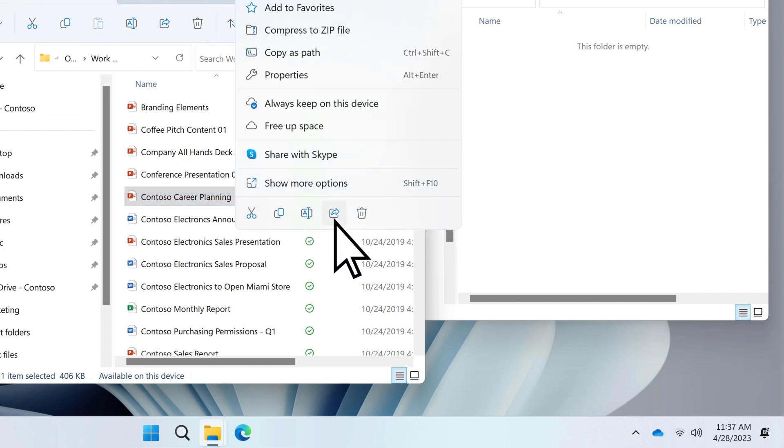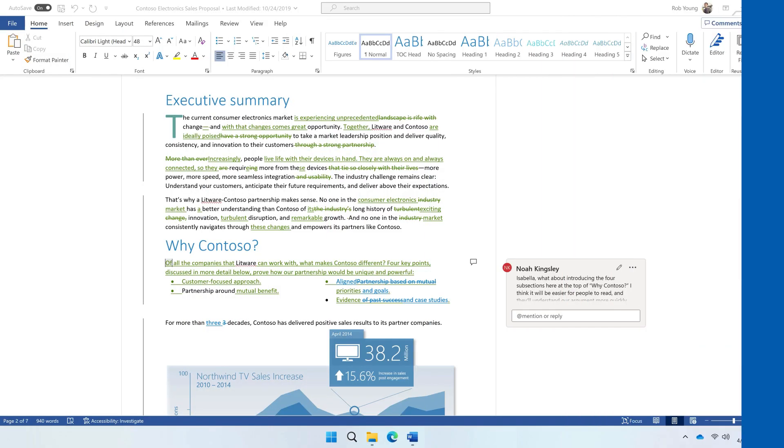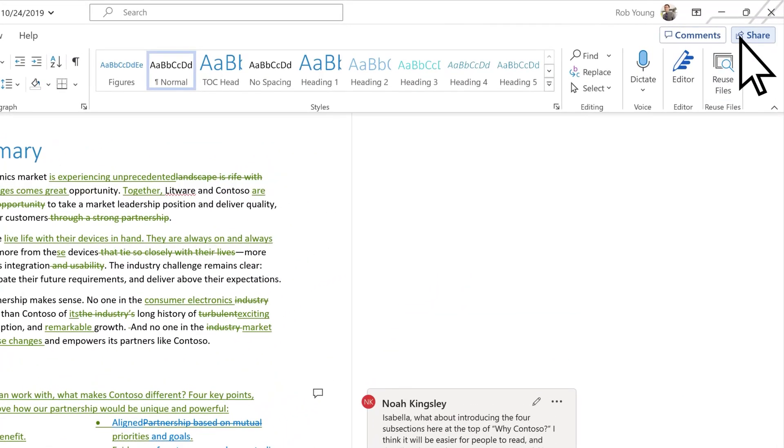Even though OneDrive is best used for your personal files, you can still share with others from the OneDrive folder, or when you're editing your document, you can share right from the app.